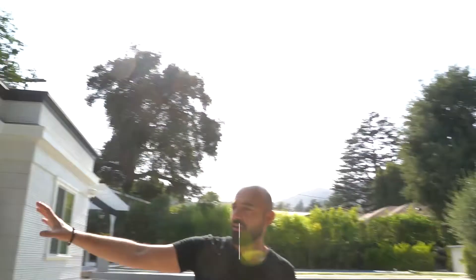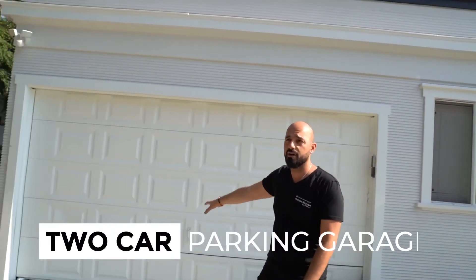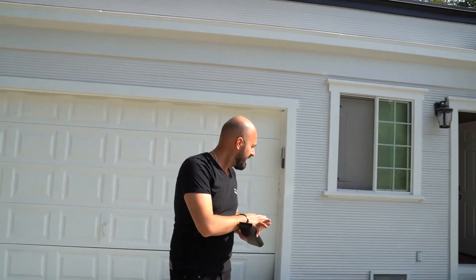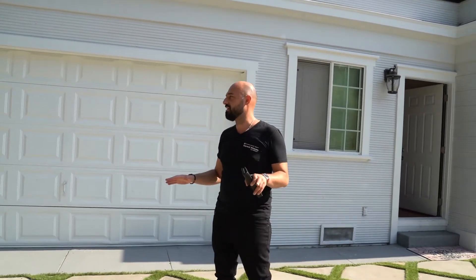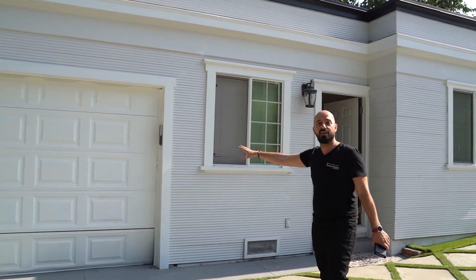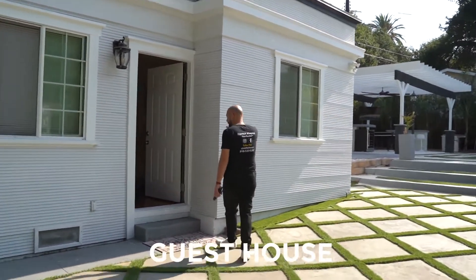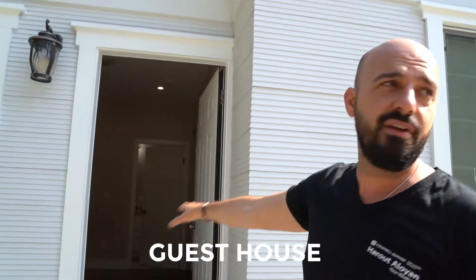Follow me this way. Here we have a two-car parking garage, aside from the driveway. The backyard can probably fit 50 cars from the way I'm looking at it, including the driveway. And in addition to that, we have a two-car parking garage. This is the guest house area — we're not going to go in and show you guys everything, but this is the guest house area.